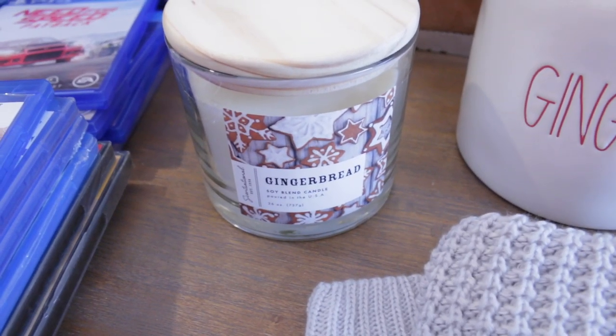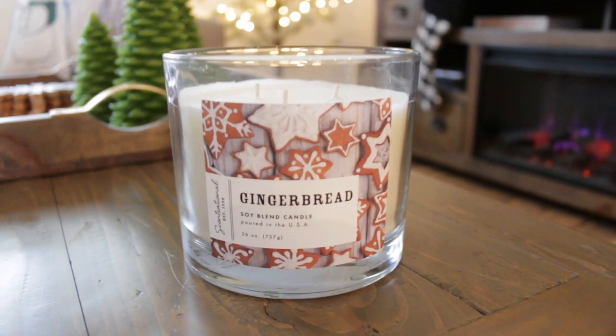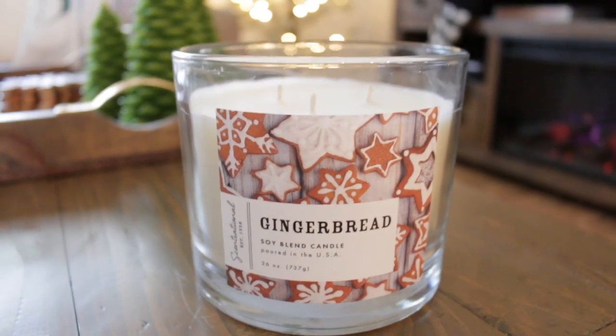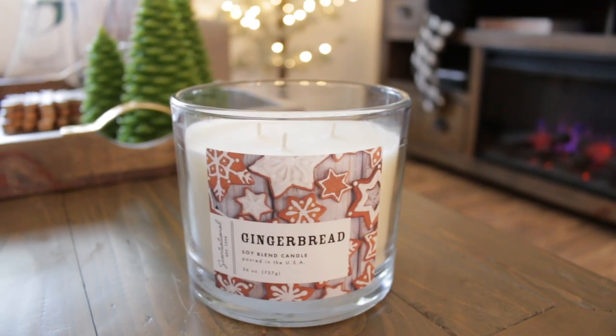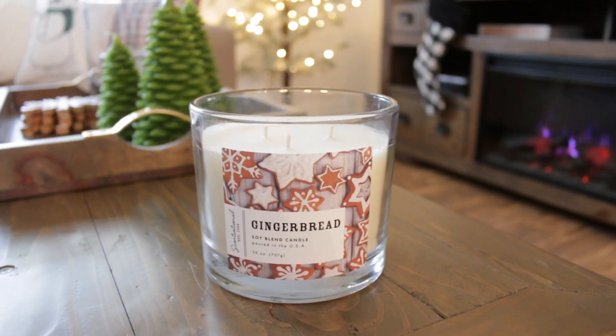Speaking of gingerbread, I bought this amazing gingerbread candle the other day from TJ Maxx — and this candle is ginormous. This one smells so good. I still have a bunch of gift cards left from TJ Maxx, Home Goods, and Marshalls, so I picked this up with one of my gift cards.